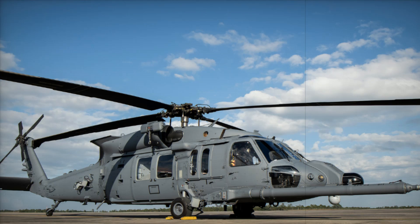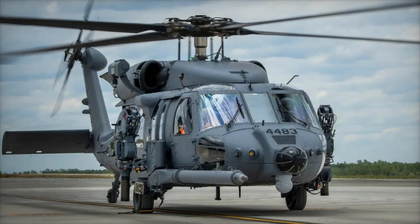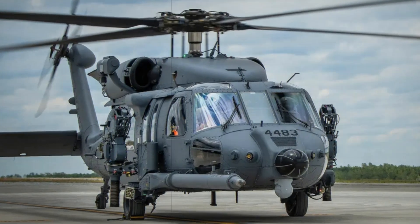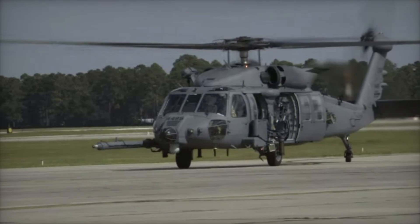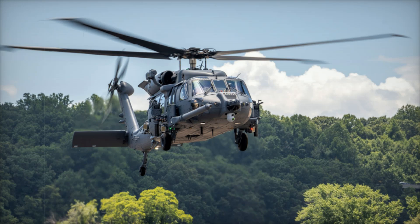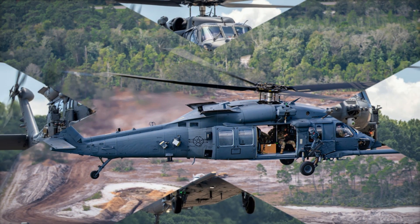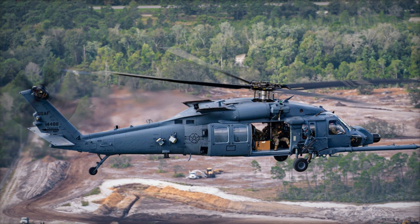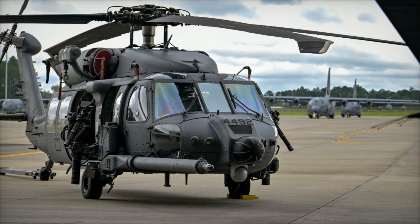The Jolly Green II also shines when it comes to mobility. With a rotor diameter of 16.34 meters, a top speed of 282 kilometers per hour, and a range of 1,111 kilometers thanks to its air refueling capabilities, the HH-60W is built for both endurance and agility. It is also armed with two 7.62-millimeter or .50-caliber machine guns, providing effective firepower for defense in hostile environments.